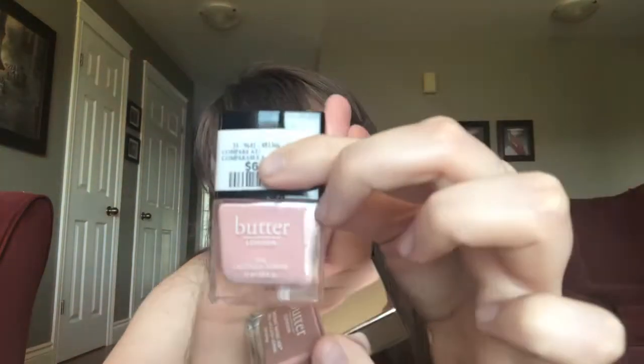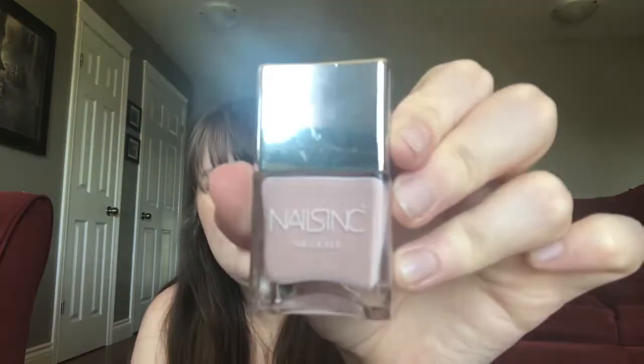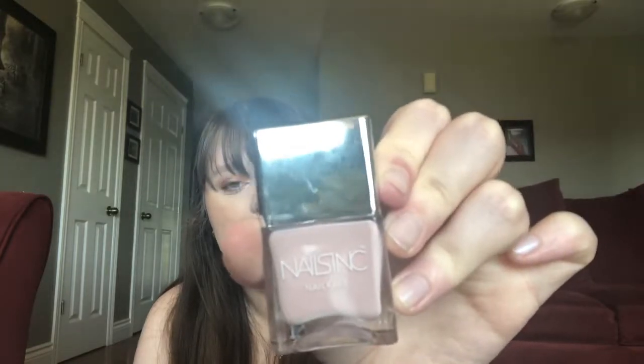I also have several nail polishes. The first two were both $6.99 from Butter London — one shade and another one. This one is called Mums the Word and this one is called Teddy Girl. So I'm excited to use those. The next nail polish is from Nails Inc and it's called Mayfair Lane, and I think it's really pretty.